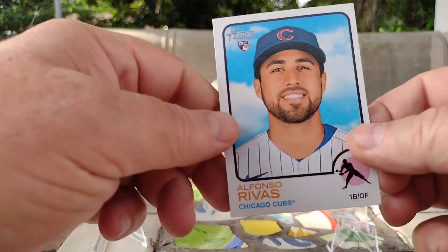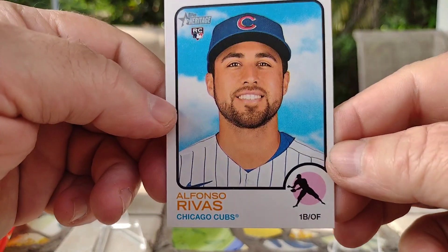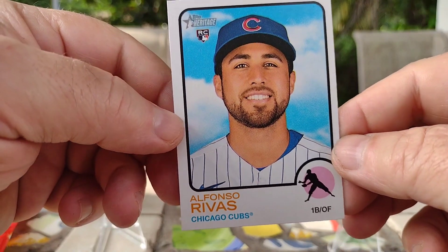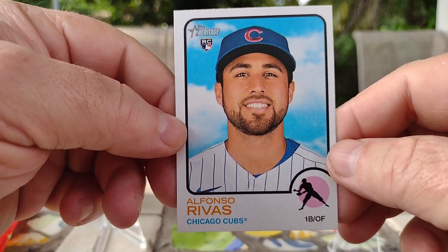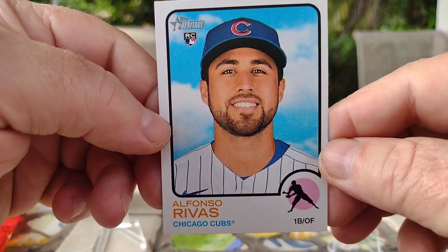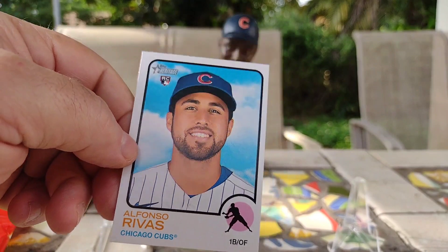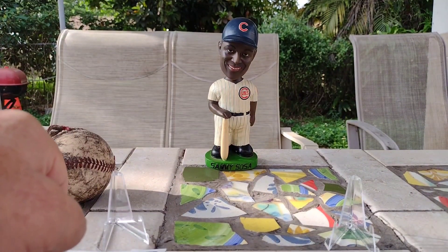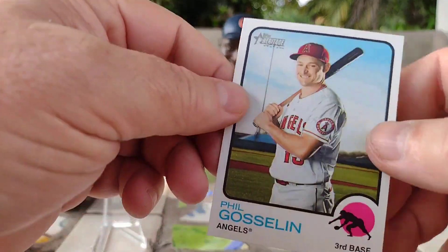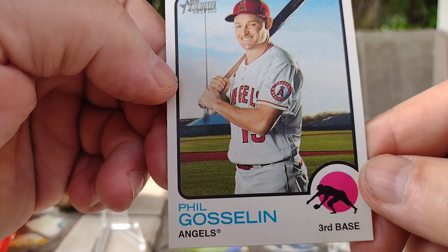Next up is Alfonso Rivas of the Chicago Cubs — and another rookie card, with the big smile on the bright sky in the back. And we got a Phil Gooseland of the Angels.